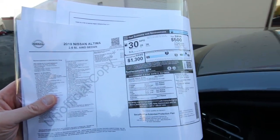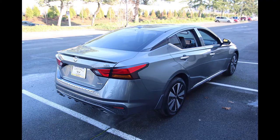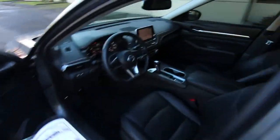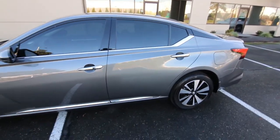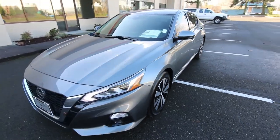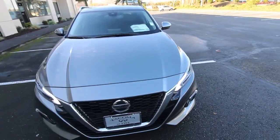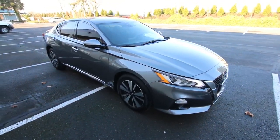We also have a rear spoiler, which was a $415 option, along with chrome body side moldings and a chrome bumper protector — so it has a few nice add-ons. If you're in the market for a Nissan Altima and considering a new one, you should definitely check this one out: such low miles and a pretty big discount off the new price makes it well worth the look. Thanks so much for watching today — hopefully we see you soon, and have a wonderful day!